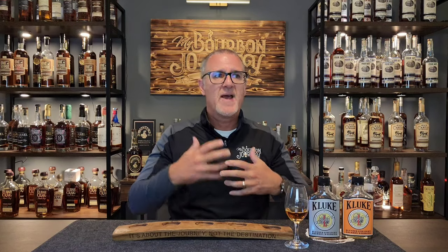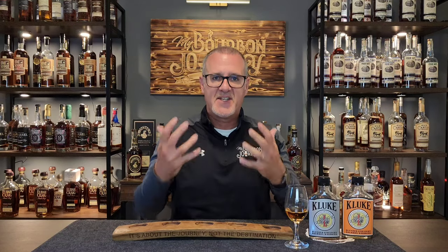So here we are. We're talking about a bourbon that's starting to be very anticipated — this being their Batch 10 from K-Luke. This is their cask strength Bourbon Blends of Indiana and Kentucky. Let's talk a little bit about that today on the My Bourbon Journey Whiskey Review Channel.